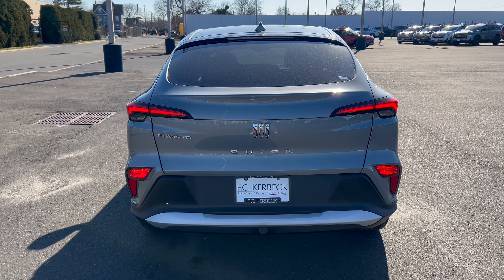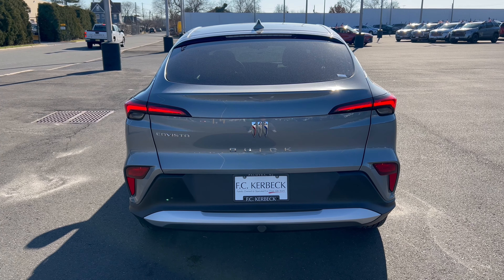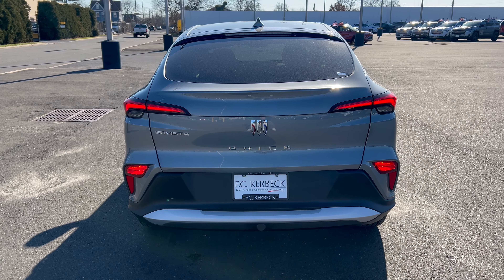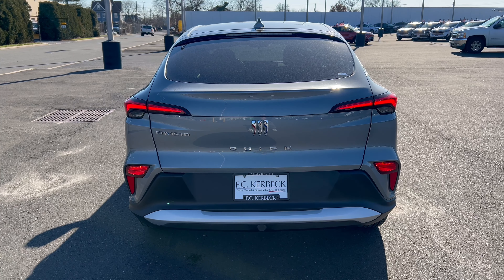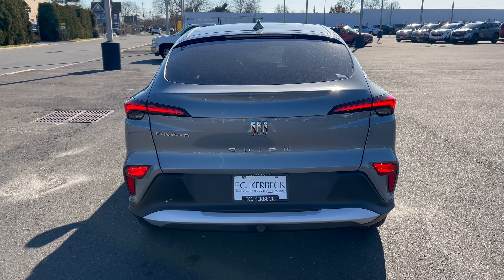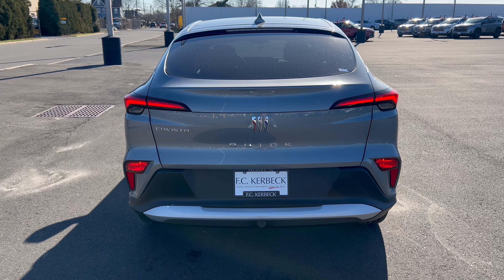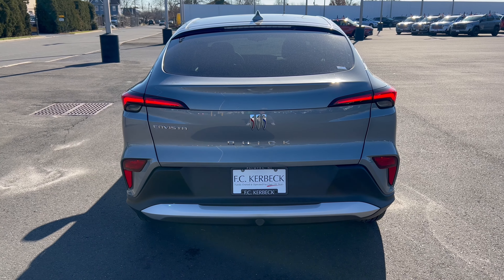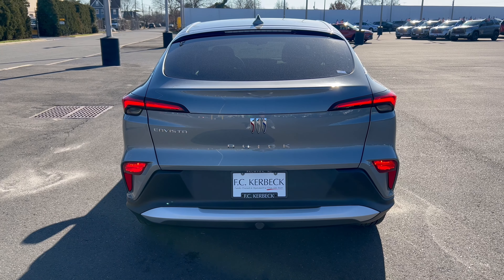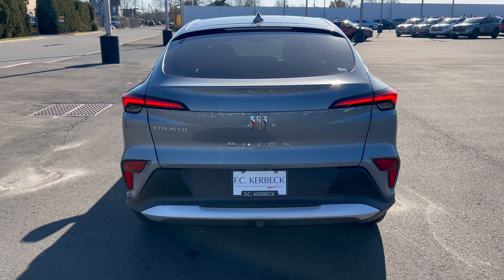Rear end of the Envista — we have that kick-up on the deck lid, gives it a sportier look. The Buick emblem is right there in the middle, "Buick" underneath, "Envista" on the left. LED taillights, with standard bulbs for turn signals down low — I would have preferred them higher up, since somebody parking too close behind you might not see them. Underneath, more brushed aluminum below the license plate area, and the exhaust is tucked up under the vehicle. Really good looking rear end on this Envista Preferred.